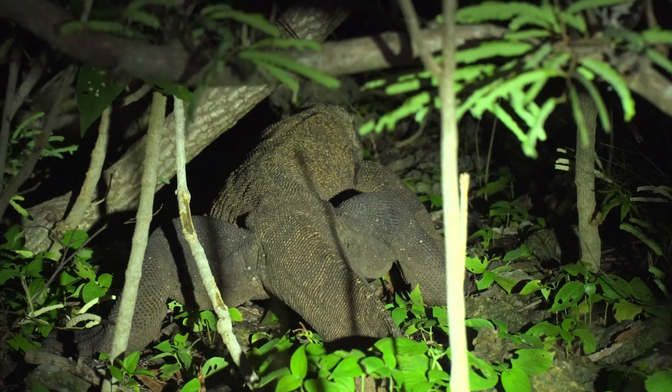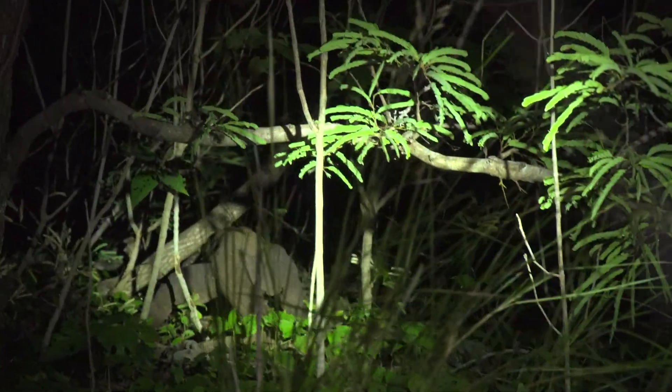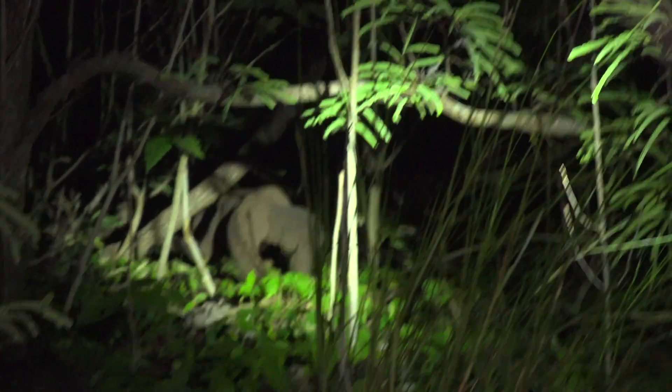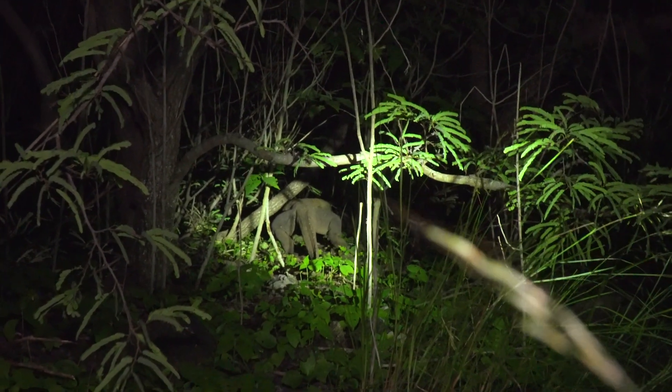Right here is a Komodo dragon — a large one — so we have to be careful. It's woken up and is now deciding to move out of the way. Incredible encounter. So we saw one today just outside of the fence, and now we've gone around to see what other animals are about at night. That Komodo is actually resting around here; we better not disturb it too much. We'll head off on our way.